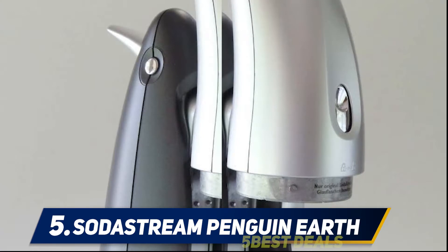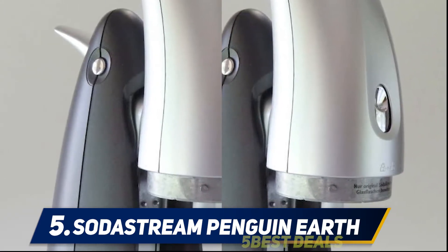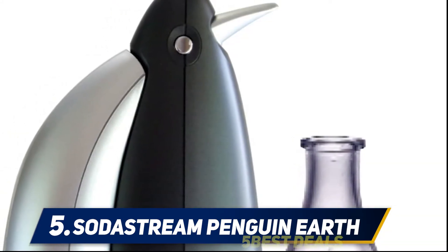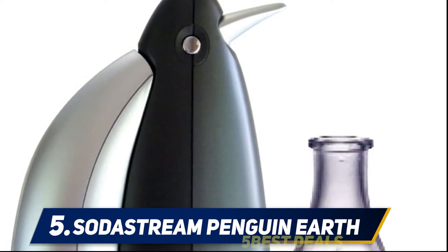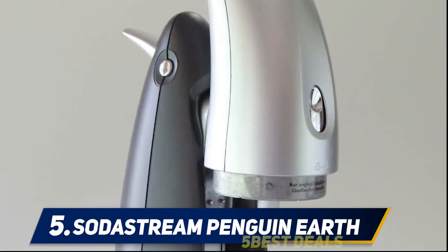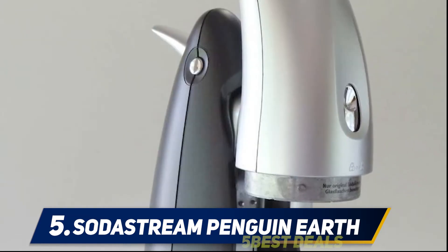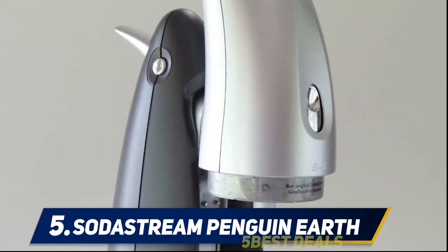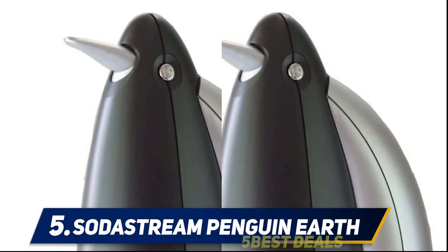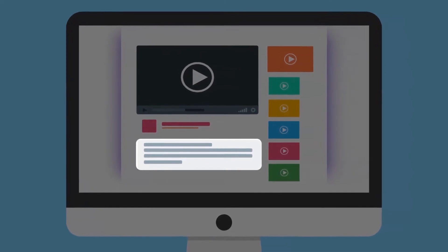The SodaStream Penguin Earth-Friendly Glass Care Soda Maker was recognized as earth-friendly and received the 2011 Greenhouse Award. It features a unique footprint and boasts perfect carbonation. Everyone will enjoy flavor versatility and customization, whether fruit flavors, iced tea, sports drinks, or lemonades. Fizz up to 60 liters of soda or 170 cans with this starter kit. For more information and pricing, check out the product links in the description.